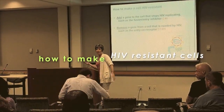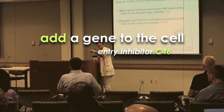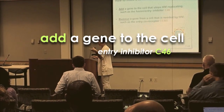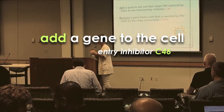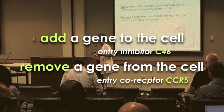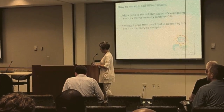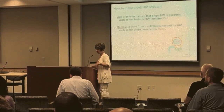How do we make the cell resistant to HIV? There are two choices. Either you put something in the cell that will stop HIV infecting it or replicating — one example is a fusion and entry inhibitor called C46. Or conversely, you take away something the cell needs. The most famous example in gene therapy is the CCR5 co-receptor molecule. If you take that away, HIV can no longer get into cells, so the cells are now resistant.